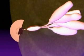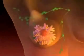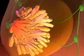Breast cancer is a malignant neoplasm of the mammary gland. It is one of the most common causes of cancer fatality in women. Early detection through regular breast examination and mammography is key.